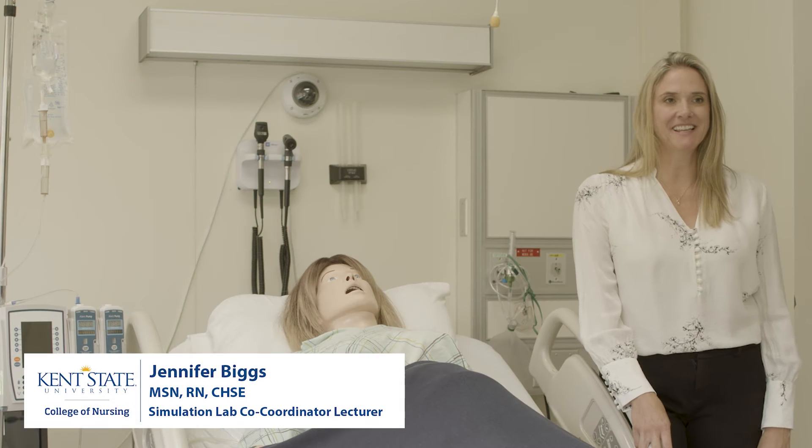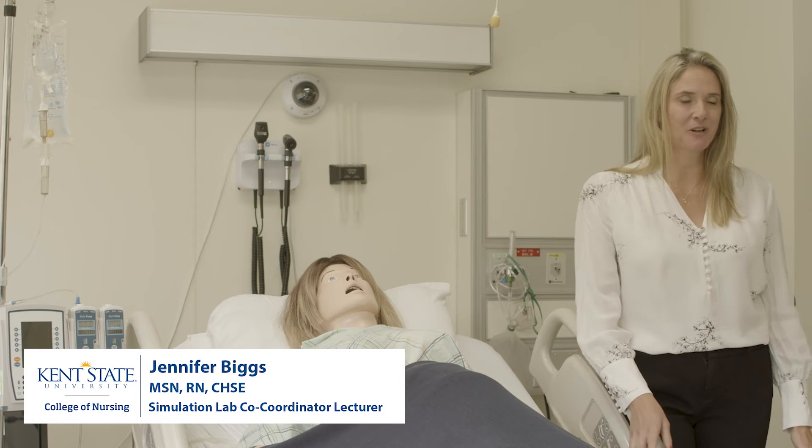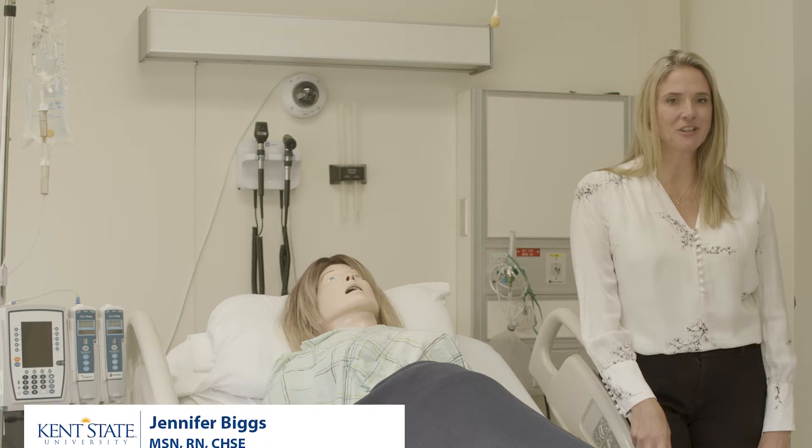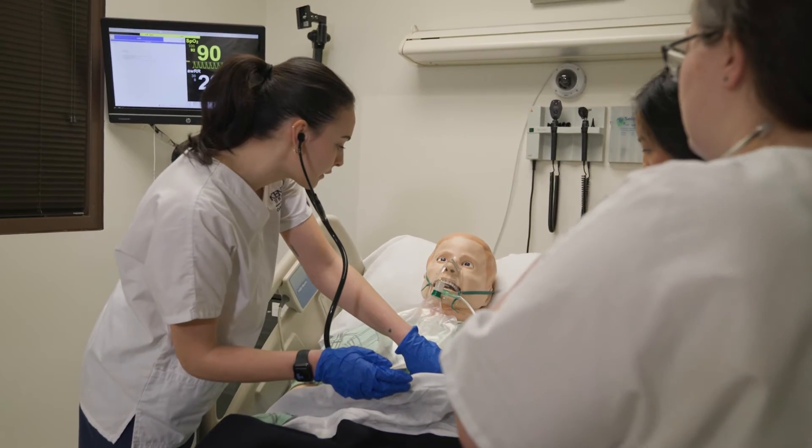Hi, my name is Jen Biggs and I am the simulation coordinator for Kent State College of Nursing. I am a senior lecturer here in the college as well. Welcome to our simulation lab.